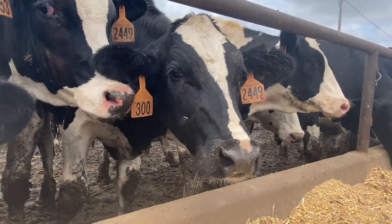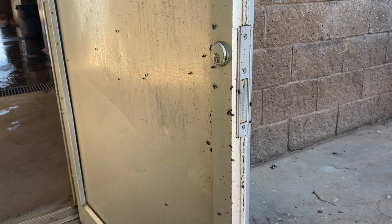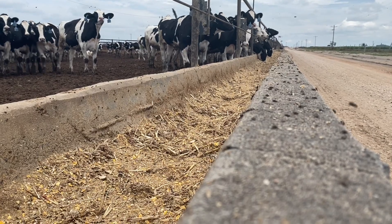Flies threaten livestock operations around every corner. From outside milk parlors to feed lanes, disease-carrying houseflies cause significant economic losses.